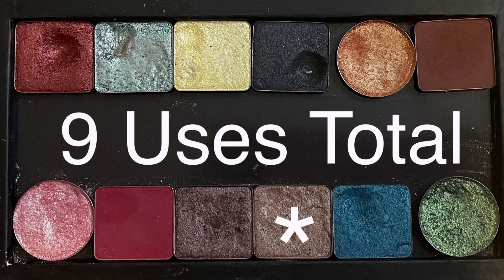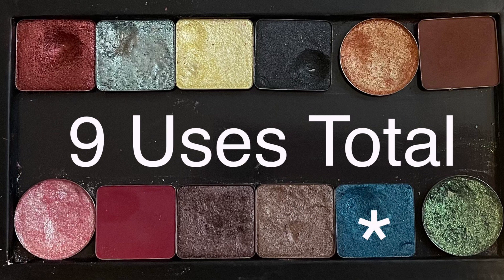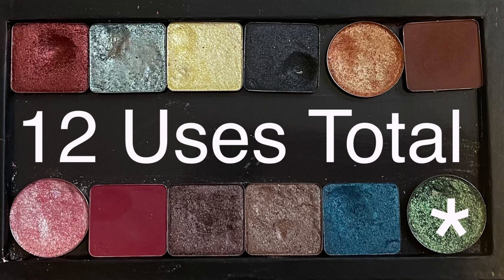The lighter brown next to that is for Capricorn — from the Natasha Denona Iona Palette, the shade Satin Skin. Nine total uses. The blue is for Aquarius — from the Natasha Denona 5-Pan Palette number seven, the shade Petrol Blue. Nine total uses. And on the very end is for Pisces — that is a Looxi Beauty single in Siren of the Sea. I did hit a teeny tiny little pan after 12 uses.